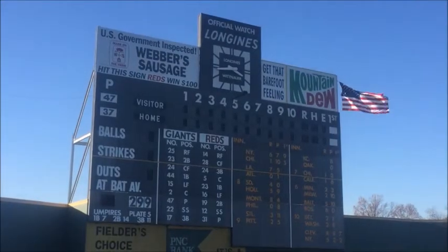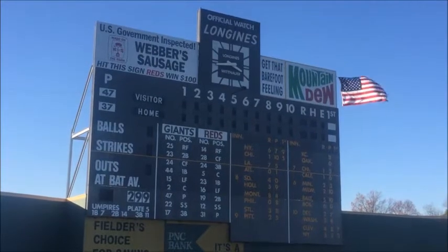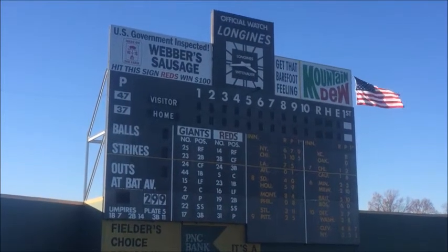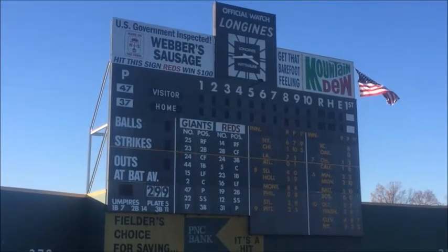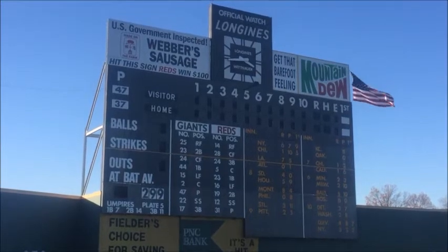A replica of Crosley Field exists here in Blue Ash, Ohio, right off of I-75. Every day, passerbys take a look at the beautiful scoreboard that was designed to emulate what the final game looked like at the historic ballpark where the Reds once played between 1912 and 1970.